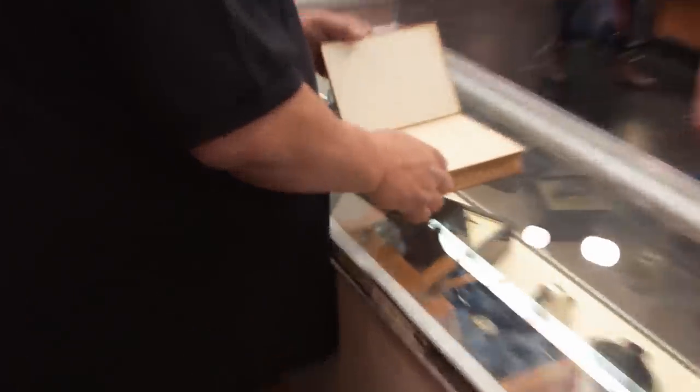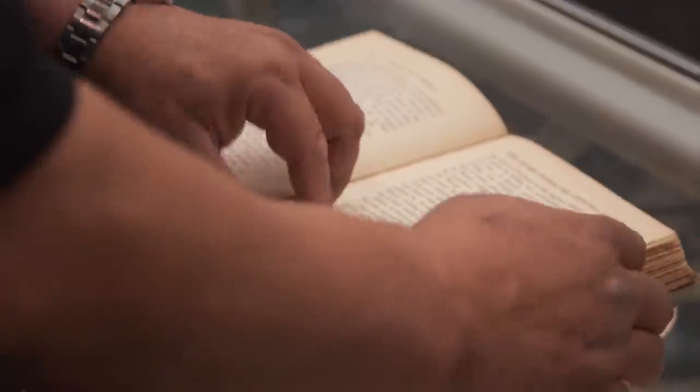I have this 1911 first edition book of Peter Pan. Pretty damn neat. Is this thing illustrated? Yes. The artwork's amazing.